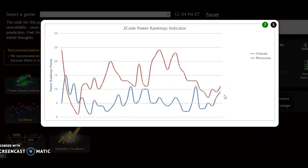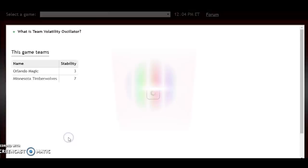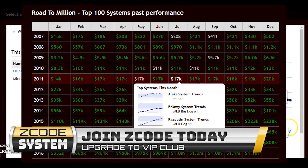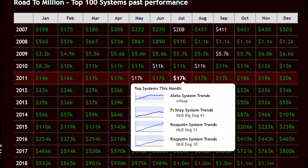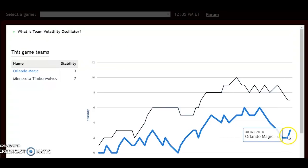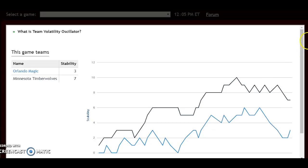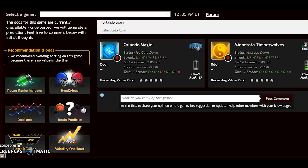Looking at the team volatility oscillator: Minnesota was up to plus 9 but has dropped a bit in stability down to plus 7. Orlando was all the way up to plus 6 around December 19th, dropped down, and is now back up slightly to plus 3. Minnesota is a bit more stable, but neither team is really stable. When matches are relatively close like this one, I tend to go with home court advantage — and that's Minnesota. I believe Minnesota will win, but it will probably be relatively close.